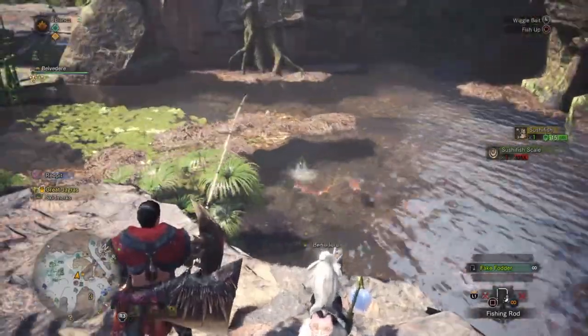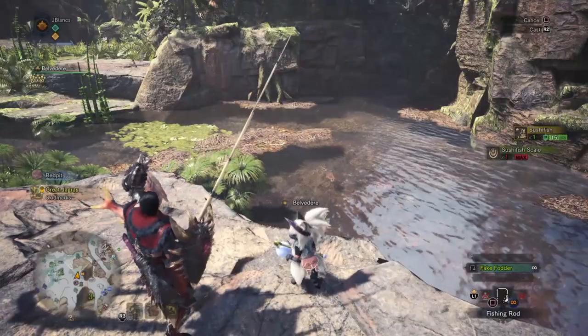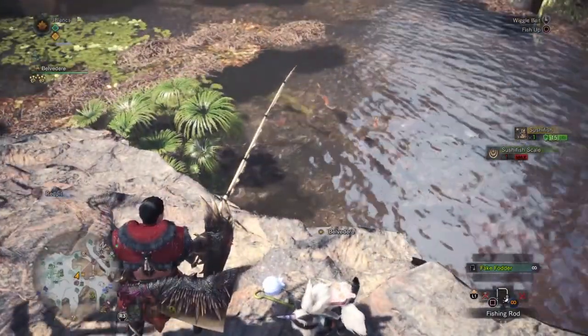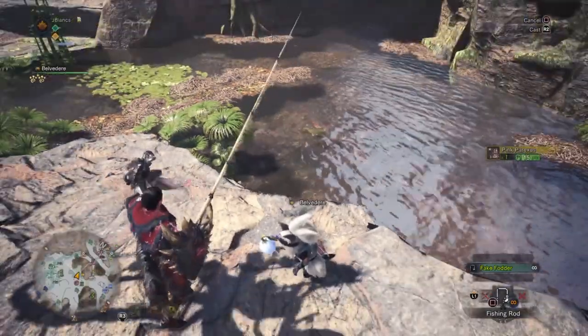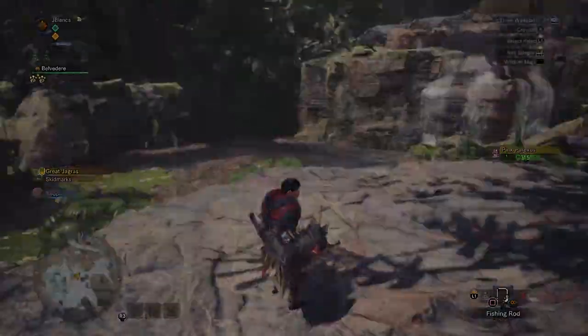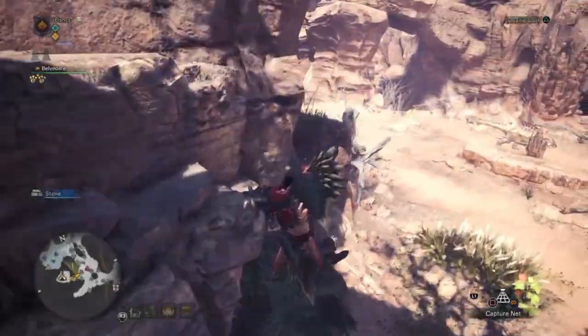The first location is in the Ancient Forest, where the researcher will want you to catch a Pink Parexus. It can be found in the pond right next to where the researcher is standing, so it's a very easy bounty to complete — you can knock it out within a couple of seconds.